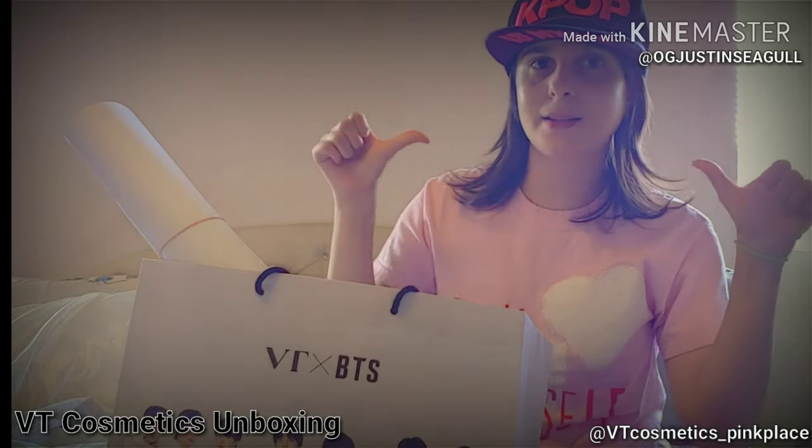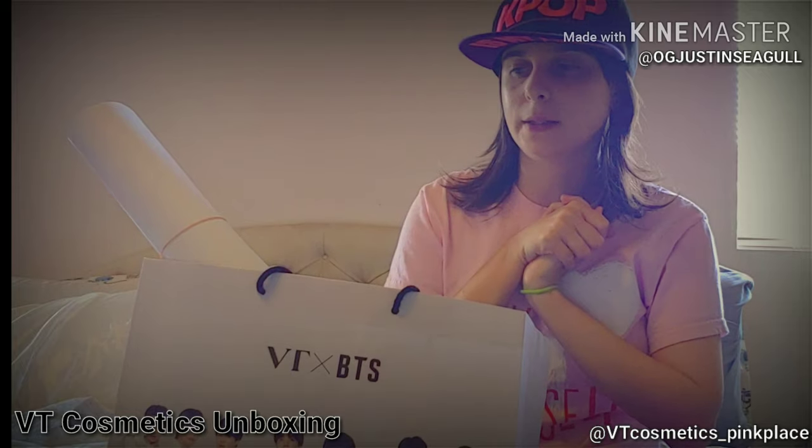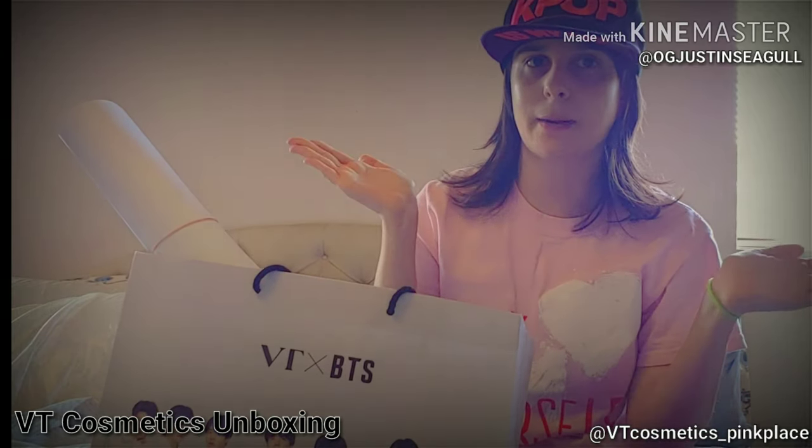Hey there BTS ARMY! It's me, OG Justin Siegel, and I decided to do a little unboxing video for you guys because I went to VT! They have a few VT cosmetics here in the U.S. and I went to the one in Del Amo which is called Pink Place.